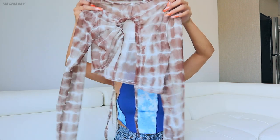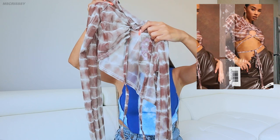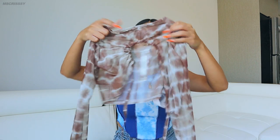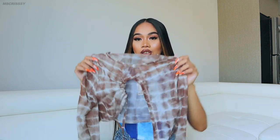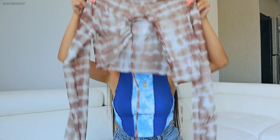I decided to get this mesh crop top — it's really cute because not only is it brown but it's tie-dye. I just love that you can wear this at the swimming pool or the beach with a swimsuit underneath so it doesn't show, but she's pretty, she's gorgeous.